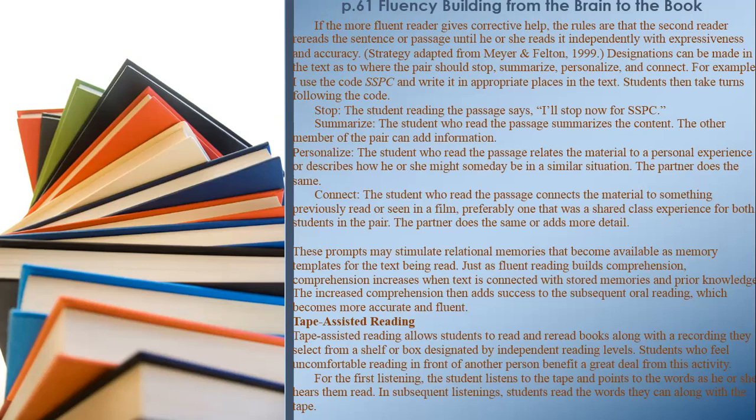These prompts may stimulate relational memories that become available as memory templates for the text being read. Just as fluent reading builds comprehension, comprehension increases when text is connected with stored memories and prior knowledge. The increased comprehension then adds success to the subsequent oral reading, which becomes more accurate and fluent.